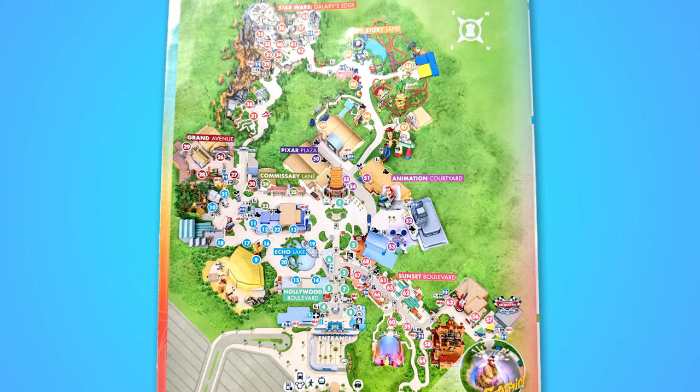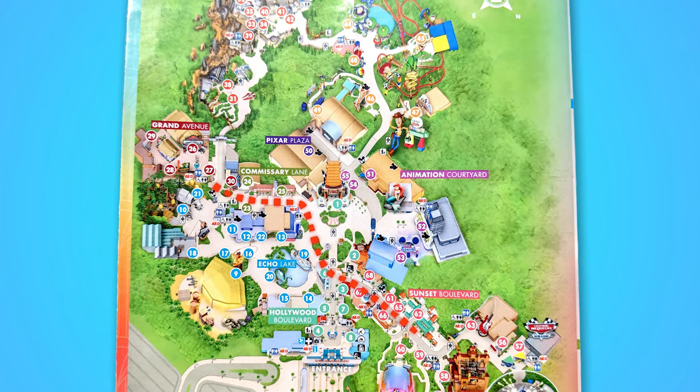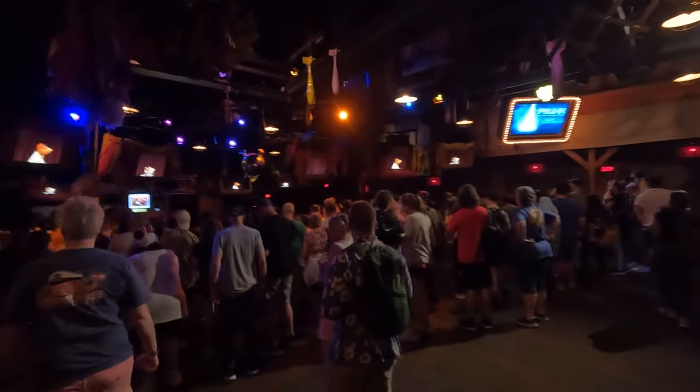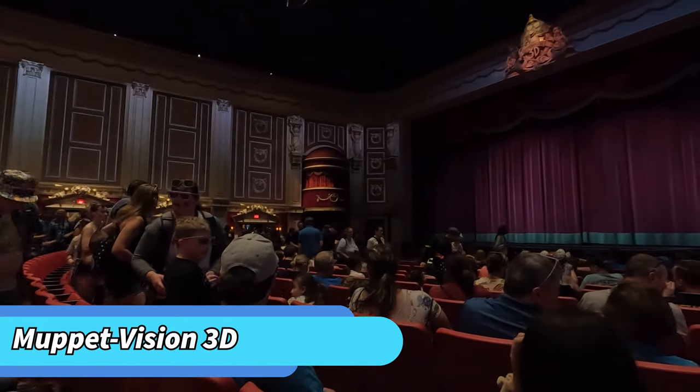With our bellies full, we wanted to go somewhere to relax, so we wandered on over to Muppet Vision 3D. I had seen this show once before last year, but was eager to share the experience with my wife. Its practical effects, costumes, audio animatronics, and 3D effects make for a funny and inventive show.